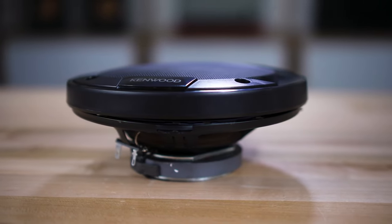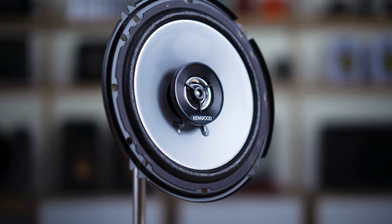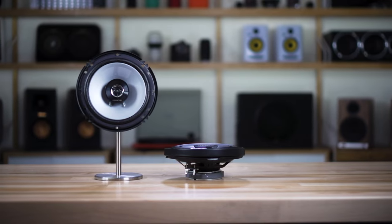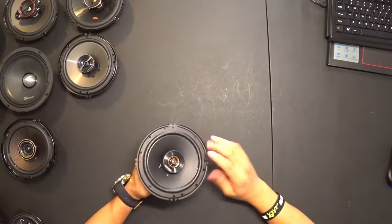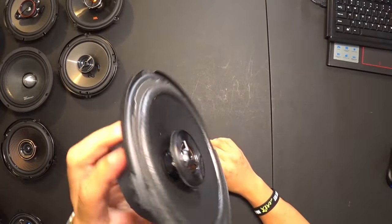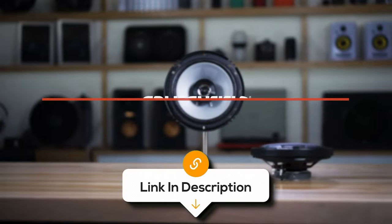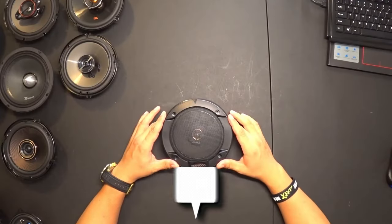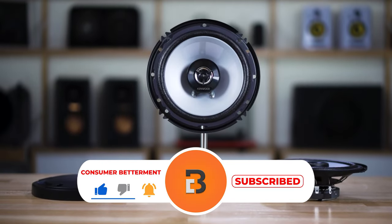Customers who have purchased these speakers have praised their sound quality, ease of installation, appearance, and value for money. Many have noted that these speakers look better than their car's original speakers and provide good sound quality at a reasonable price. However, it's worth mentioning that some customers have reported issues with distortion and performance, so it's important to consider this before making a purchase decision. If you want to know the latest prices of the 6.5-inch car speakers discussed in this video, be sure to click the links below. And if you're enjoying this video, we would love it if you hit that subscribe button.